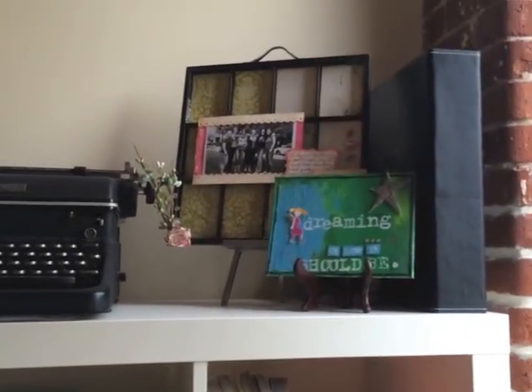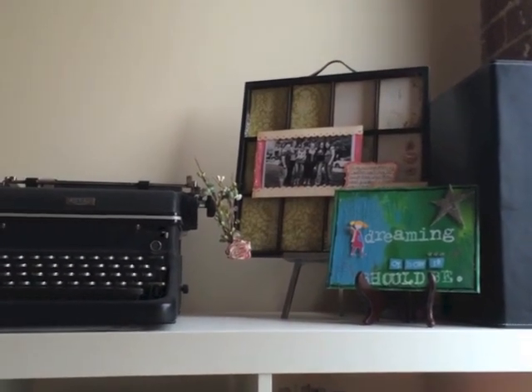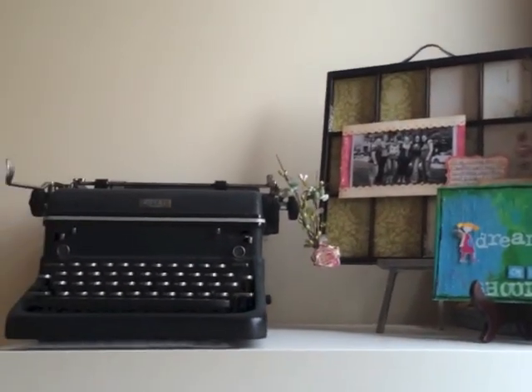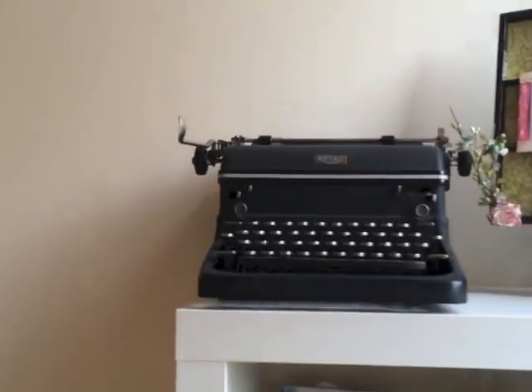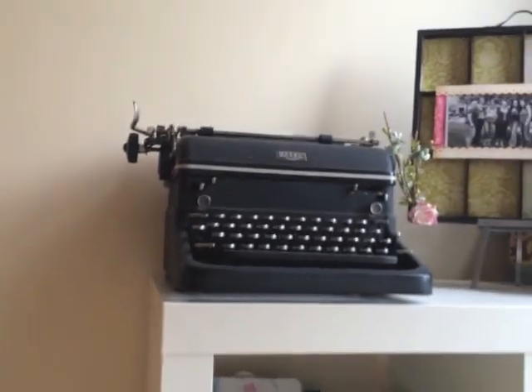A couple of my favorites — my very first Week in the Life album I did with Ali Edwards on the right there at CKIA a million years ago. And a typewriter one of my customers gifted to me — it doesn't work, but it looks really cool.